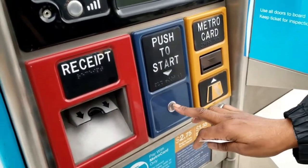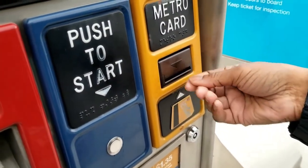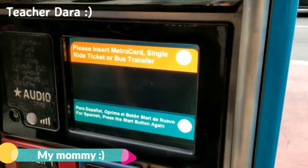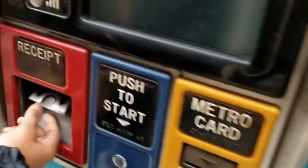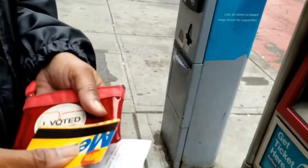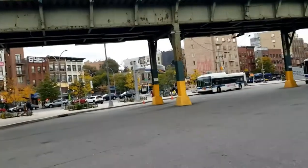The ticket machines are usually outside, next to or behind the bus stop. You must pay first before entering an SBS bus. Sometimes the bus driver may ask you to see your receipt, but most times they will not. Do not throw away your receipt, because if the bus driver asks to see it and you do not have it, he or she has the right to ask you to get off the bus.